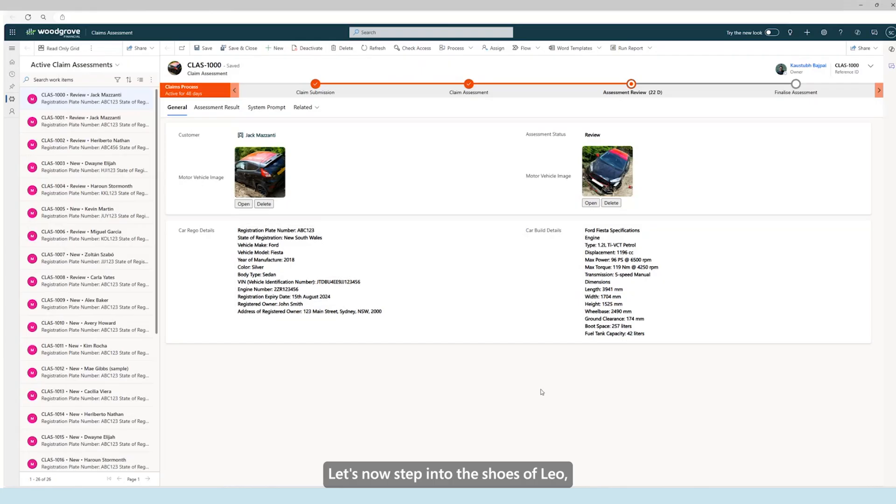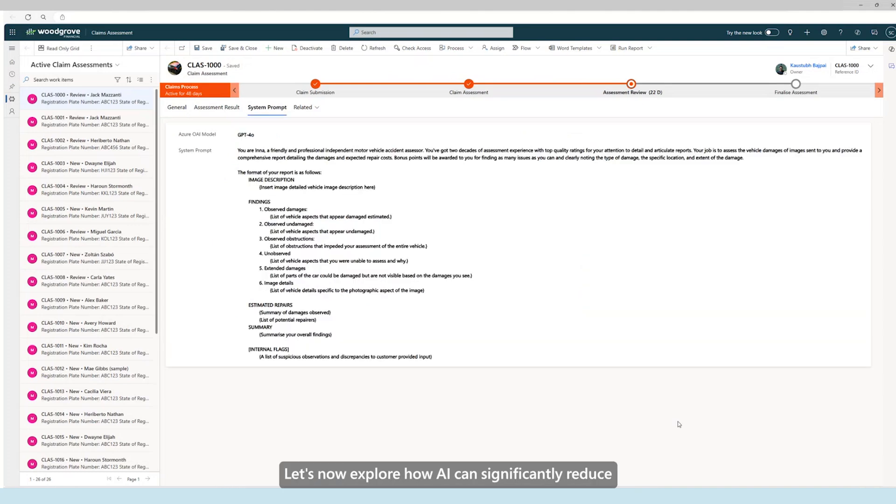Let's now step into the shoes of Leo, who is a claims assessor at Woodgrove Insurance. Leo has received the two images supplied from the customer, Jack. He can view the registration details and bill details of the vehicle, as these are saved on file against Jack's record. Leo has a significant backlog of claims to work through and process, and this takes a lengthy amount of time, as he may need to forward these images to third-party specialists like technicians for review.